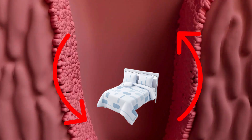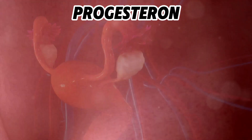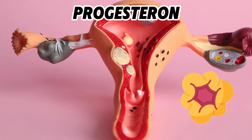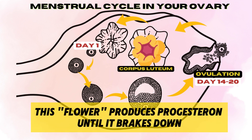Your uterus is helped by a hormone called progesterone. Where does this hormone come from? You have probably seen this little flower that is often drawn in the ovary. It forms exactly in the place where the ovulated egg was released, and we call it the corpus luteum. It produces progesterone until it breaks down.